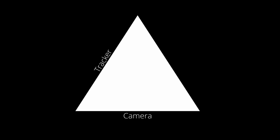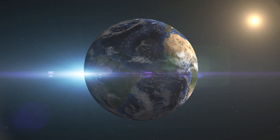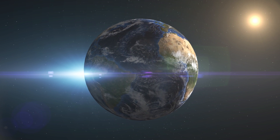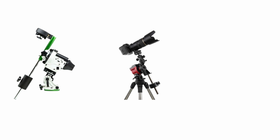Let's move on to our second ingredient: a tracker. As you know, the earth rotates, and to compensate for it you will need a tracker. There are many trackers available in the market — Sky Adventurer, iOptron, MSM, and so on.